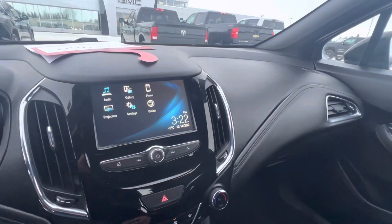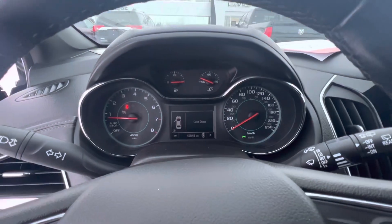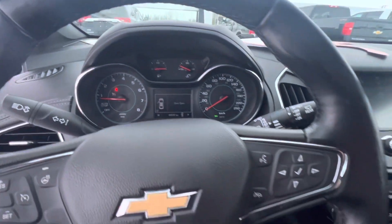It also comes with a nice reverse camera. And the best part, there's only 49,846 kilometers on it.